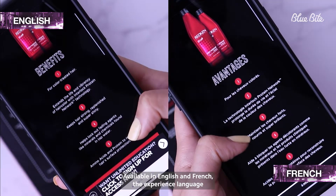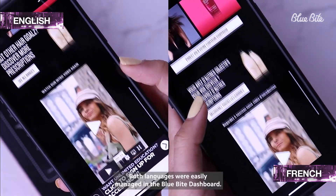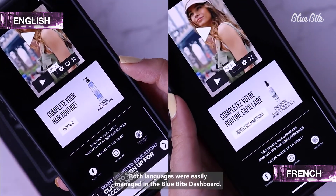Available in English and French, the experience language was automatically set based on the user's phone settings. Both languages were easily managed in the Blue Byte dashboard.